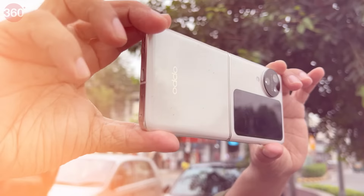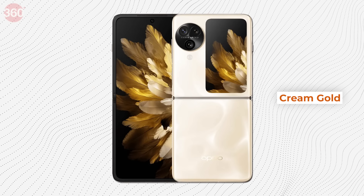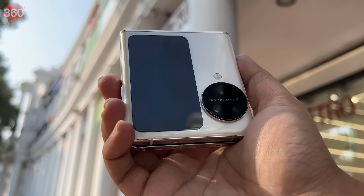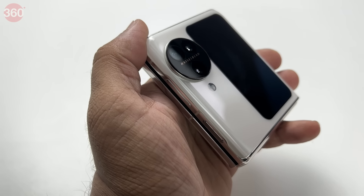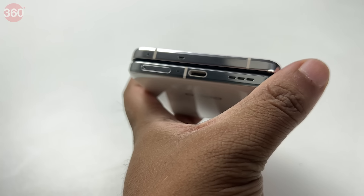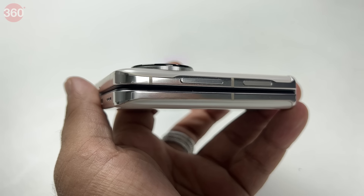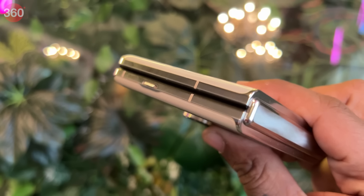The OPPO Find N3 Flip comes in two gorgeous colors — sleek black and a luxurious dream golden option. The smartphone retains the already amazing design language of the Find N2 Flip but uses a new camera module with flagship cameras that add to the overall look and feel of this premium smartphone. Chrome side rails give a good in-hand feel, and button placement is very accessible and comfortable.